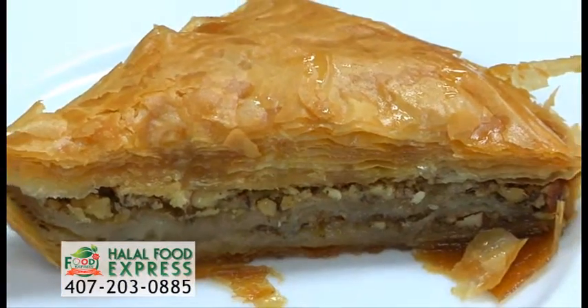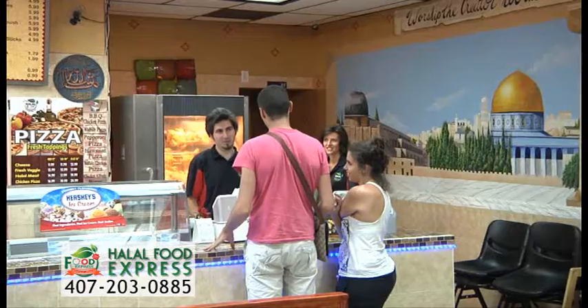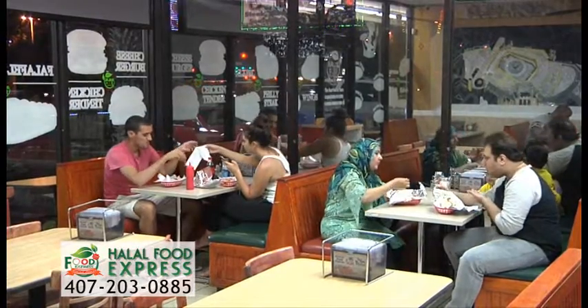And don't miss the incredible baklava dessert and ice cream. At Halal Food Express, affordable-priced halal food is always fresh and full of flavor, and customers enjoy their lunch or dinner in a friendly family atmosphere.